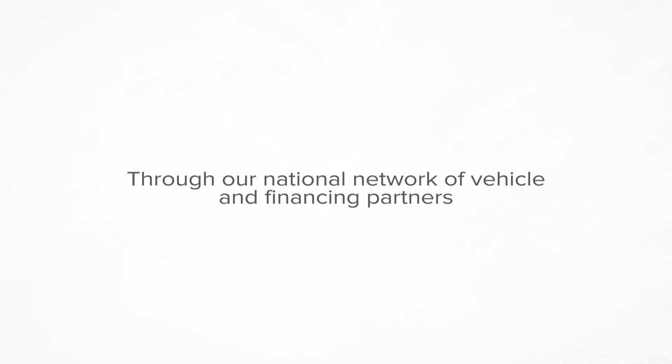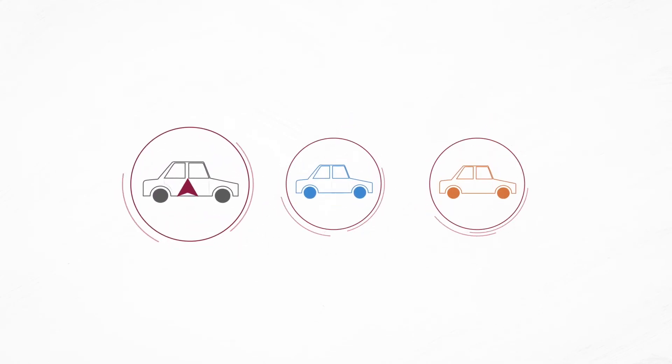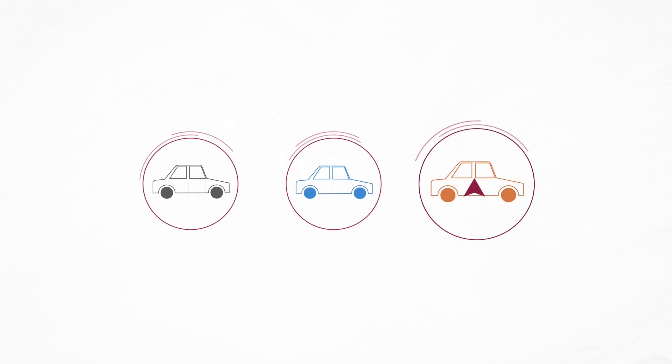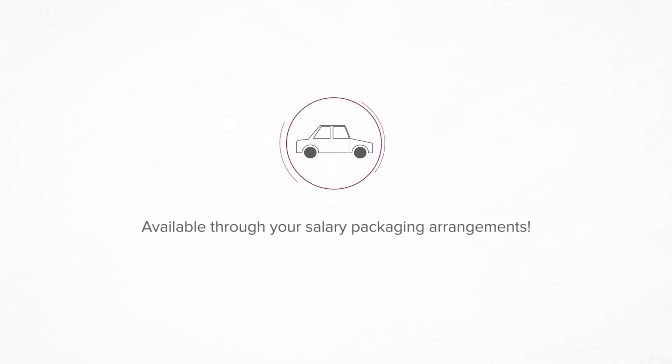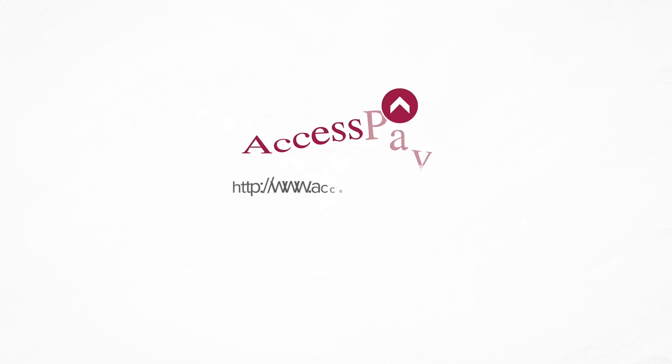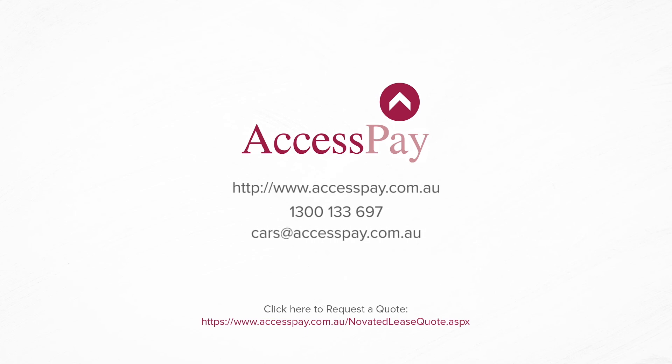Through our national network of vehicle and financing partners, you simply choose the car you want and we'll give you the guidance and support to maximise the savings available through your salary packaging arrangements. Go to AccessPay.com.au and use AccessPay's Novated Leasing Calculator, or contact us on 1300 133 697 or cars@accesspay.com.au.